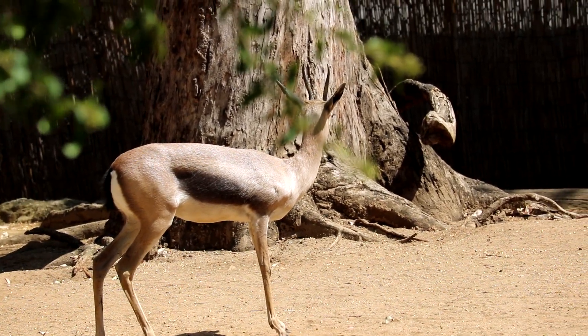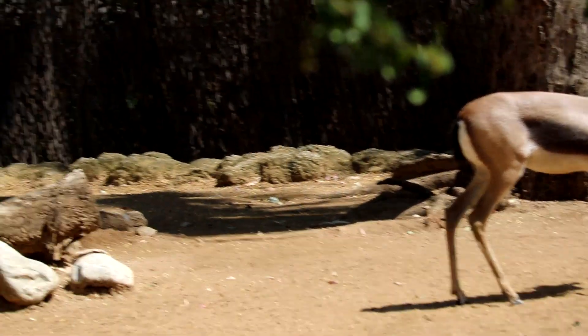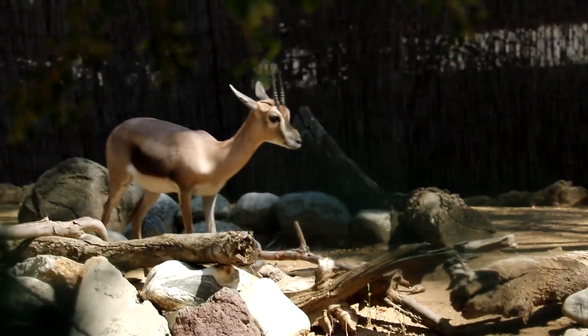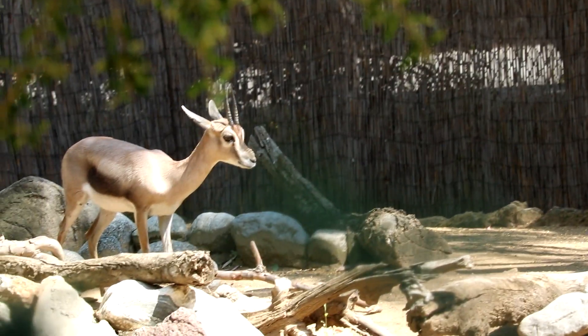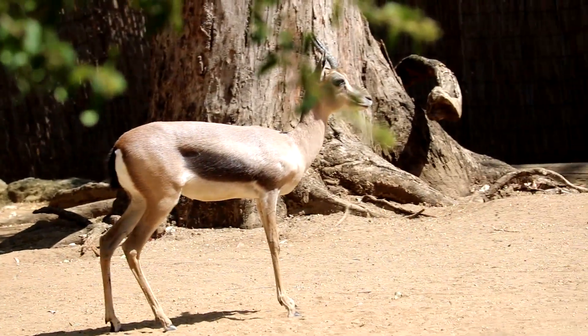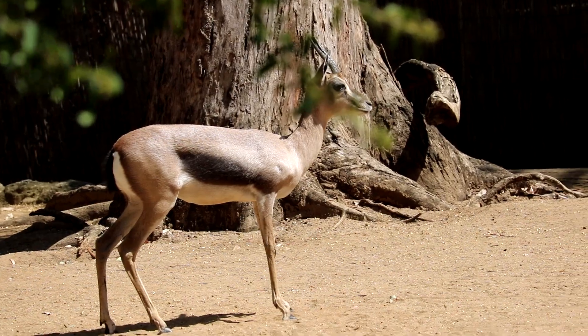Endangered means that they are threatened and are at the brink of extinction. They are endangered because of mostly people — they get killed by habitat loss and poaching for their horns and meat. If they become extinct, there will be no more gazelles in this world.